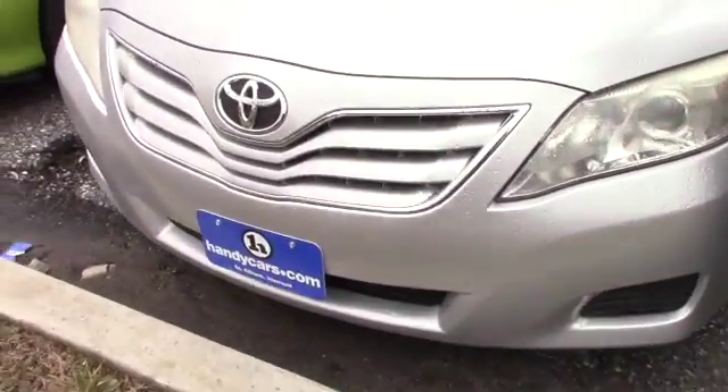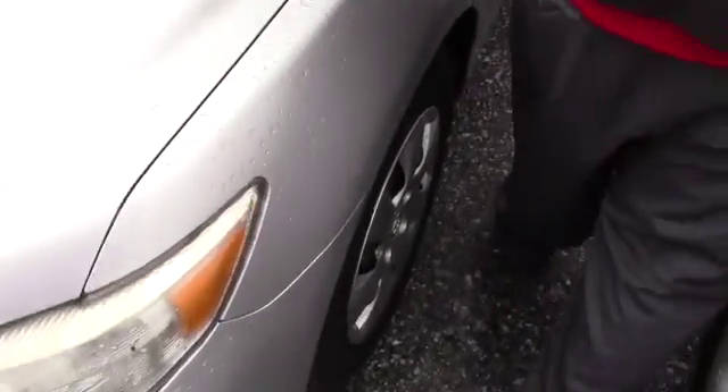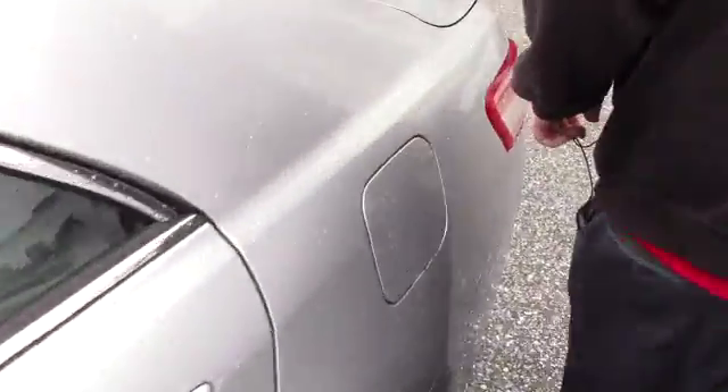It's got these Xenon headlights. You can come down along the side of the vehicle — it is on steel wheels with the Toyota covers. As you'll see, the body is in very good condition for the year and mileage, not showing a ton of wear and tear or anything.